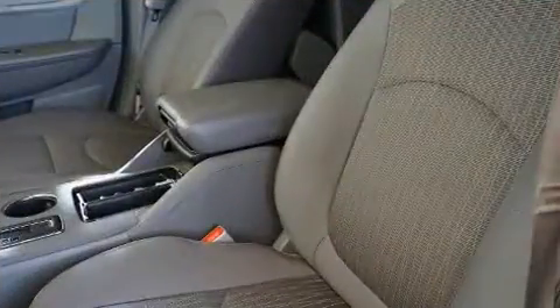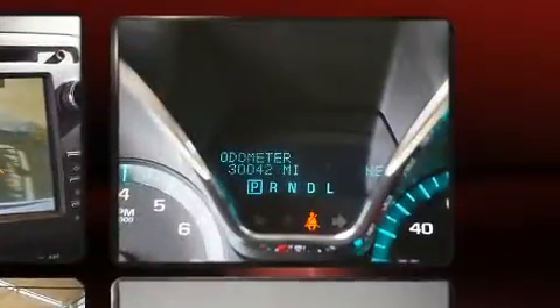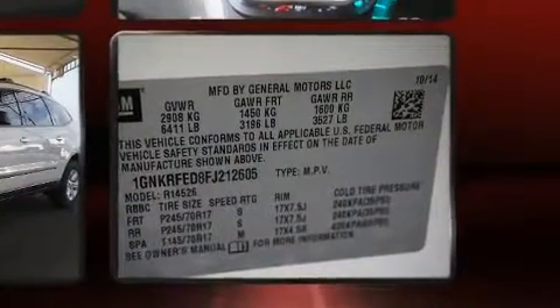Chevrolet also prioritized safety and security with features such as dual front impact airbags, traction control, OnStar, and four-wheel disc brakes with ABS. Various mechanical systems are monitored by electronic stability control, keeping you on your intended path.